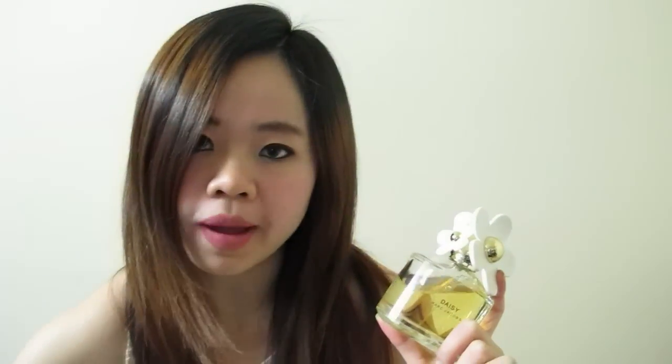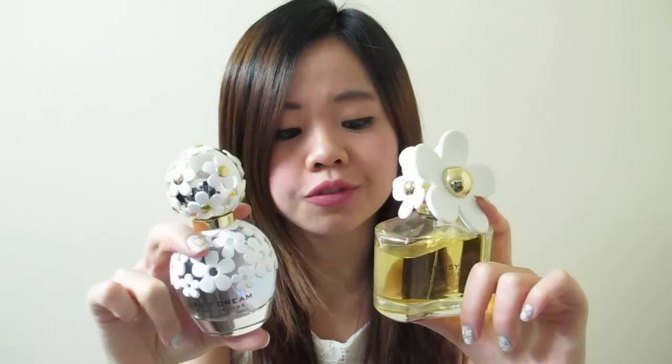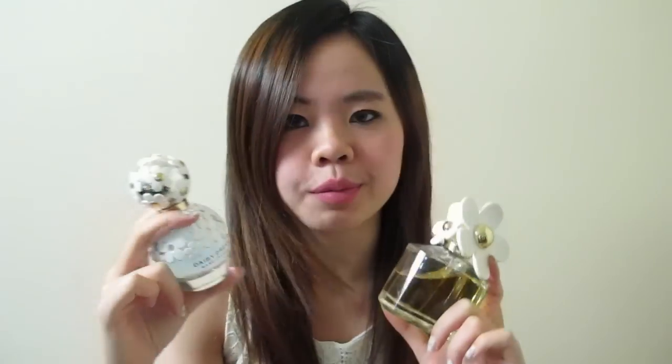So I think out of all the perfumes, the Daisy scent best suits me. And in terms of packaging, the Daisy Dream suits me. The Daisy Dream is more like an upgrade of the Daisy in terms of smell and packaging. But they're both really really nice fragrances and I really like both of them a lot.